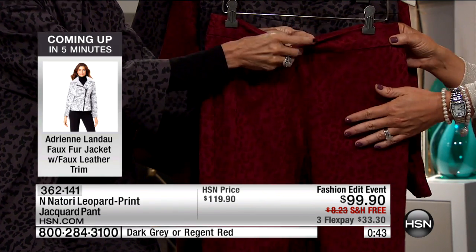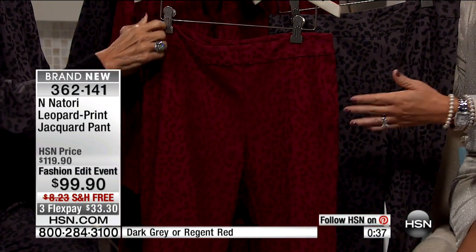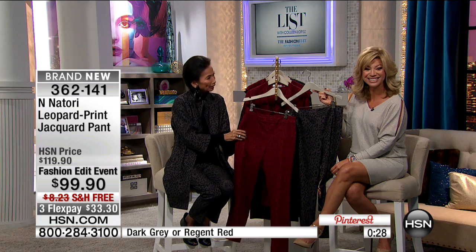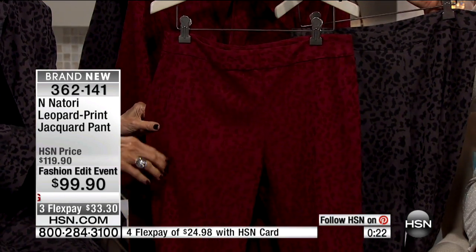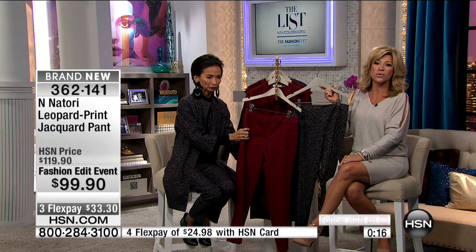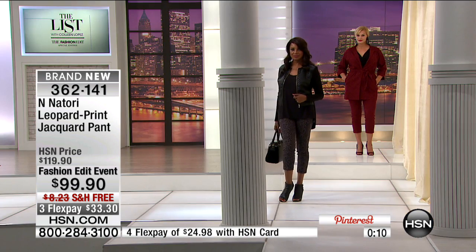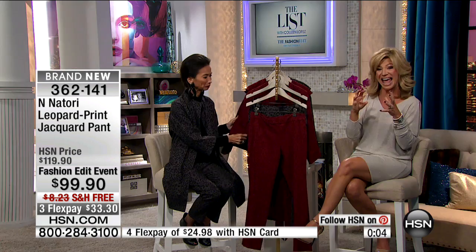Very limited — we took $20 off just for Runway the Real Way tonight on the list. You have seen Natori collections in the finest department stores. She's bringing to us, made in the same factories, her exclusive capsule event. She has another full hour coming up this evening with Callie, and she's back on again Saturday. We had the jacket, the pant, and the dress. The runway the real way continues.